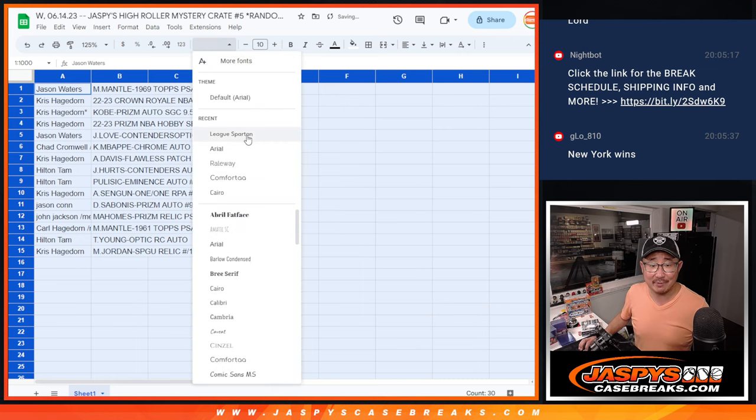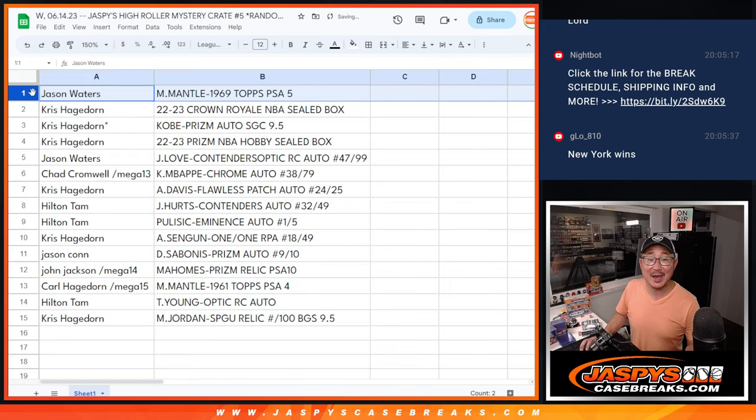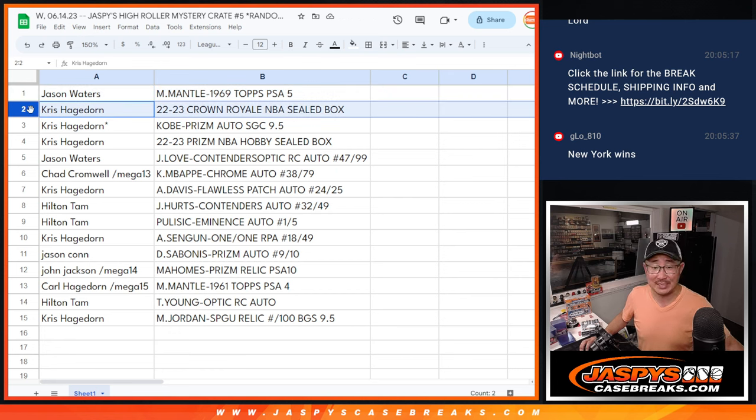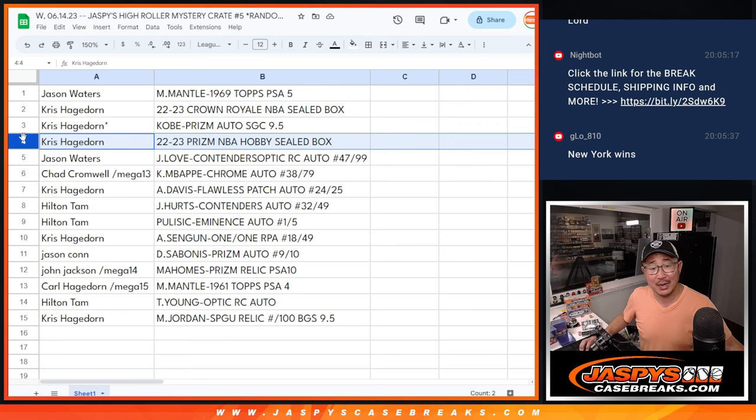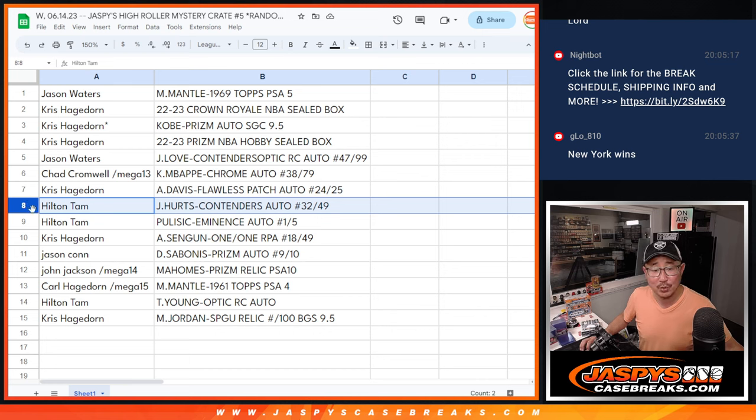Here's how it shakes out, everybody. Jason, you've got the Mickey Mantle 1969 Topps Baseball PSA 5. Chris with the Crown Royale Basketball sealed box. And the Kobe Prism Auto SGC 9.5 on that grade. Chris, you've also got the 2022-23 Prism Basketball Hobby box sealed. Jason with the Jordan Love Contenders Optic Rookie Auto 47 out of 99. Chad with the Mbappe Topps Chrome Soccer Autograph 28 out of 79. Chris with the Anthony Davis Flawless Auto 24 out of 25. Hilton, you've got the Jalen Hurts Contenders Auto 32 out of 49, and the Christian Pulisic Eminence Soccer Autograph one out of five.